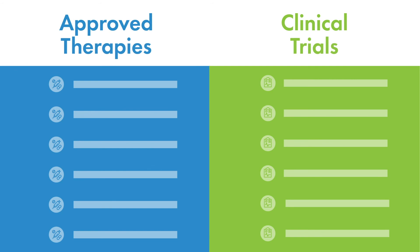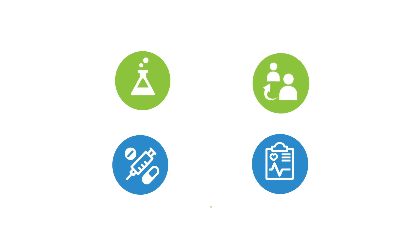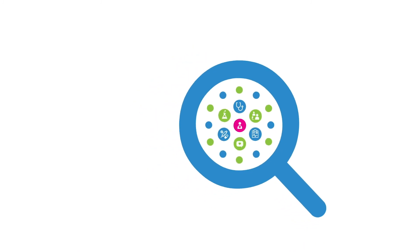Most importantly, Finder will highlight any FDA-approved therapies or clinical trials for the specific genetic condition. In other words, Finder gives you access to the just-in-time education tools you need to give your patients the personalized medicine they deserve.